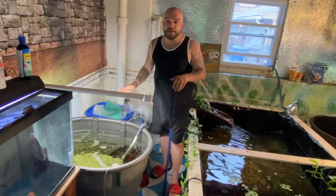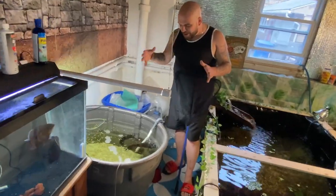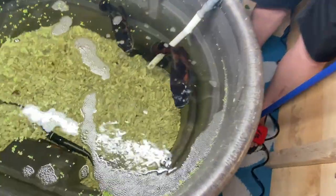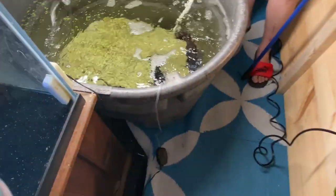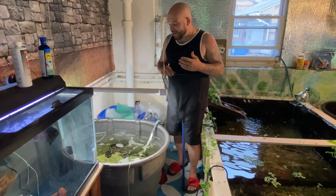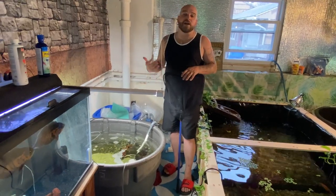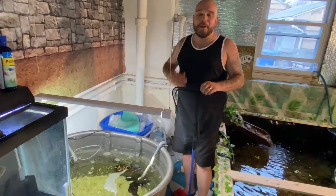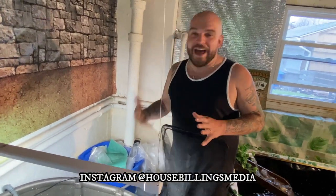One of them is completely healed up, which is awesome — just a few minor scarring marks. The bigger one that had really bad hole in the head still has some awful scarring that unfortunately isn't going to go away. They're very healthy and have been eating like crazy. We do water changes all the time, so he's very healthy — it's just not gonna go away, the scarring unfortunately. Maybe over time, another few years, it will close up a little bit, but that is the best that we're gonna do.